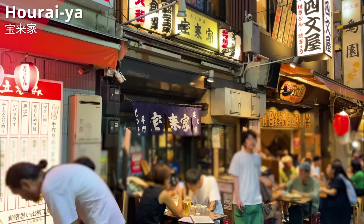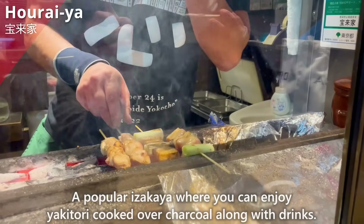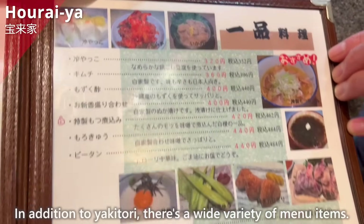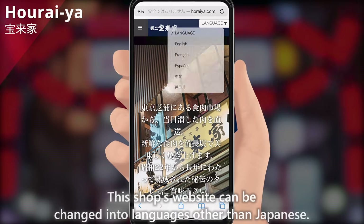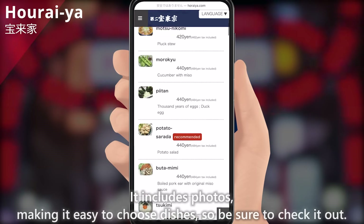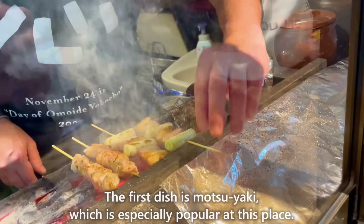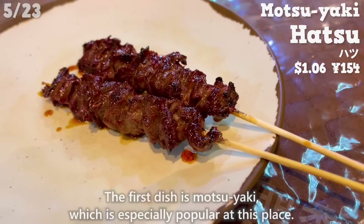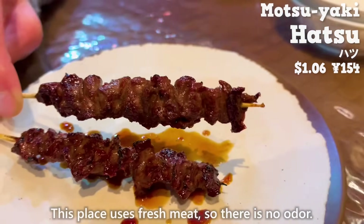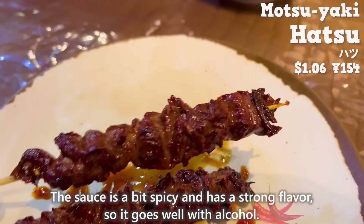Next, let us introduce Horaya. It's a historic yakitori specialty shop that was founded in 1947 — a popular izakaya where you can enjoy yakitori cooked over charcoal. In addition to yakitori, there's a wide variety of menu items. This shop's website can be changed into languages other than Japanese and includes photos, making it easy to choose dishes. The first dish is motuyaki, which is especially popular here. This is hatsu — the heart of a chicken, grilled over charcoal. This place uses fresh meat, so there's no odor. The crunchy texture is addictive, and the sauce is a bit spicy with a strong flavor, so it goes well with alcohol.